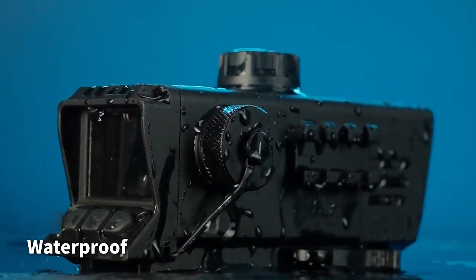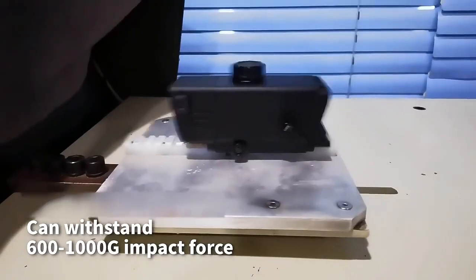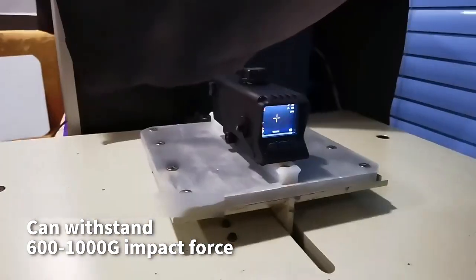Waterproof. Can withstand 600–1000G impact force.